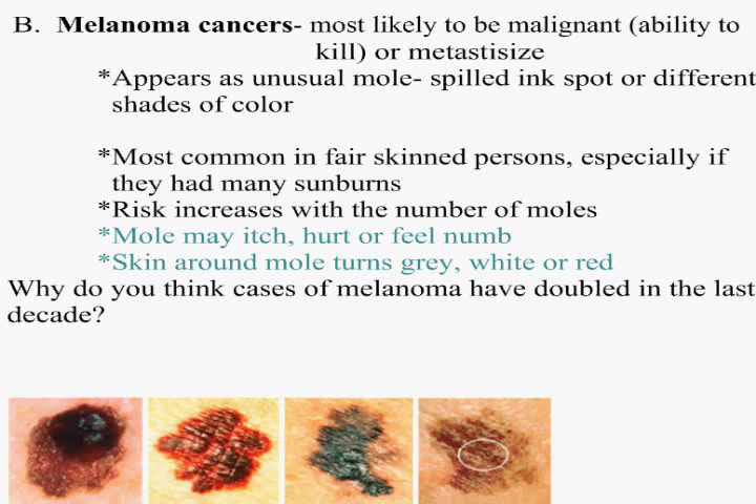My husband had a melanoma cell removed about 10 years ago, right on the side of his face. It was a little mole less than half the size of your little fingernail, and it had spread beyond that. He had to go back in and have a large area removed from the side of his face. He's very fortunate. I lost my brother one year ago, Christmas, to melanoma cancer. Melanoma is very much malignant.